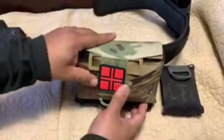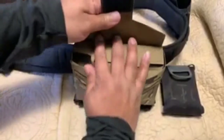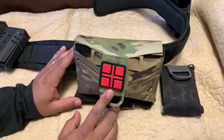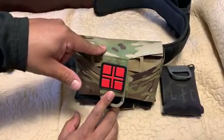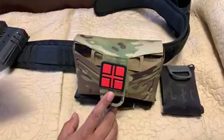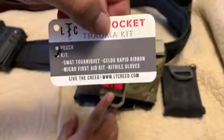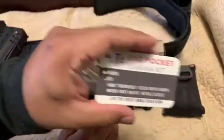These pouches come in multiple colors — black, gray, khaki/tan, and multicam. Just go to the website, ltcree.com, and you can get just the pouch or the full kit. The next item I have here on the side is their EDC Pocket Trauma Kit, which I really enjoy.